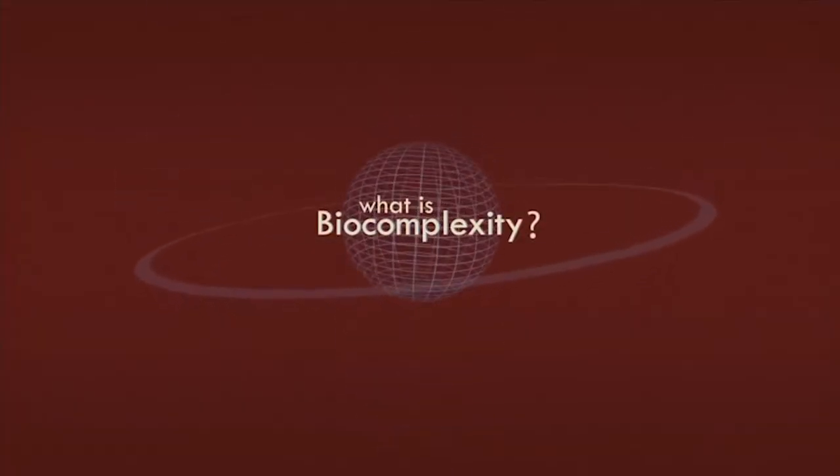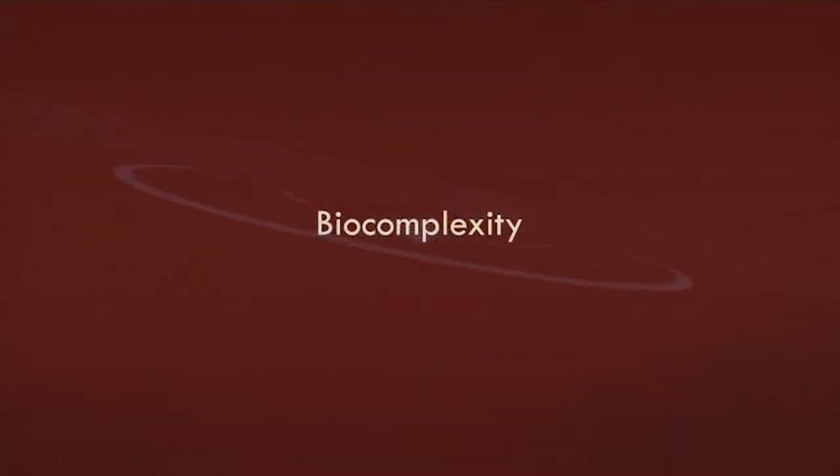Biocomplexity is the study of everything from molecules all the way up to planetary systems. We look at how things interact — this could be bacteria, things inside your gut, infrastructure. Everything that humans touch, we're looking at how they interact with our environment.